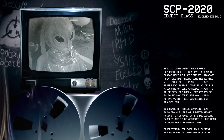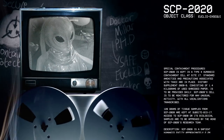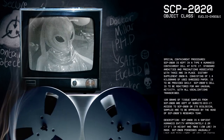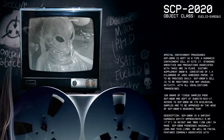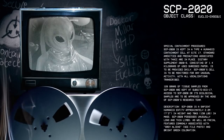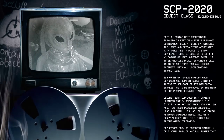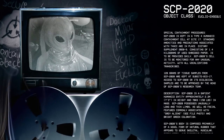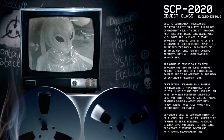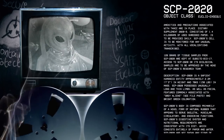Special Containment Procedures: SCP-2020 is kept in a Type 4 humanoid containment cell at Site 17. Standard amenities and precautions associated with T4HCC are in place. Dietary Supplement 2020-9, consisting of 1.4 kg of used shredded paper, is to be provided daily. SCP-2020's cell is to be monitored for any unusual activity, with all vocalizations transcribed. 128 grams of tissue samples from SCP-2020 are kept at Sub-Site Bio-17. Access to SCP-2020 or its biological samples are to be approved by the head of SCP-2020's research team.